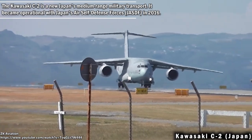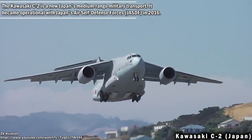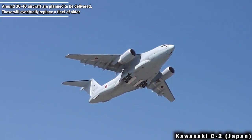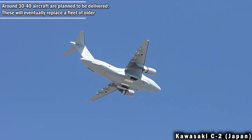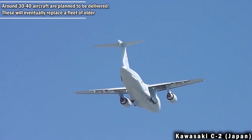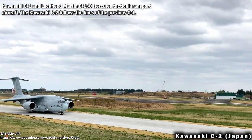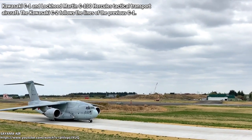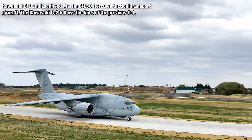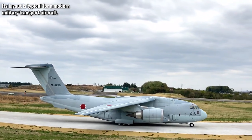The Kawasaki C-2 is Japan's new medium-range military transport. It became operational with Japan's Air Self-Defense Forces in 2016. Around 30 to 40 aircraft are planned to be delivered. This will eventually replace a fleet of older Kawasaki C-1 and Lockheed Martin C-130 Hercules tactical transport aircraft. The Kawasaki C-2 follows the lines of the previous C-1, and its layout is typical for a modern military transport aircraft.